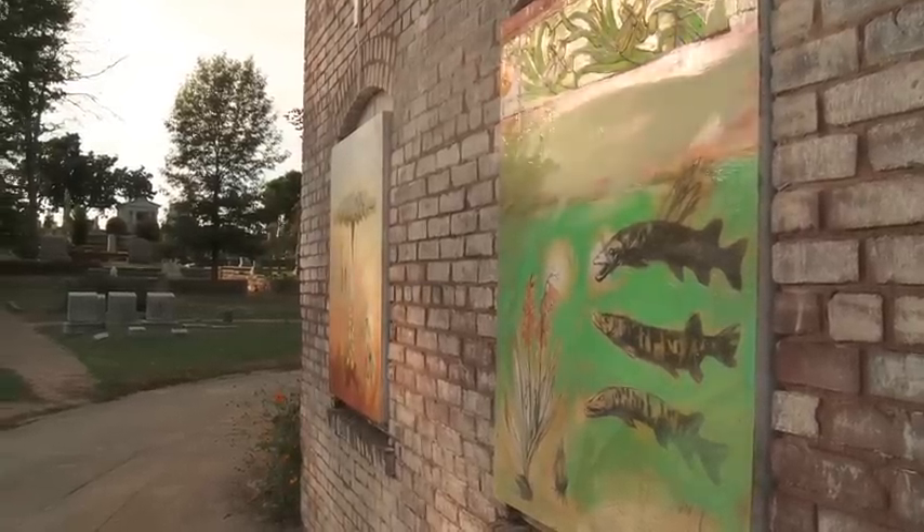In Oakland Cemetery, Victorian Cemetery, there's a lot of history here.